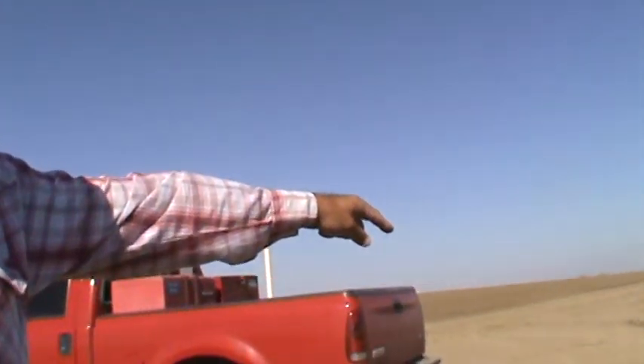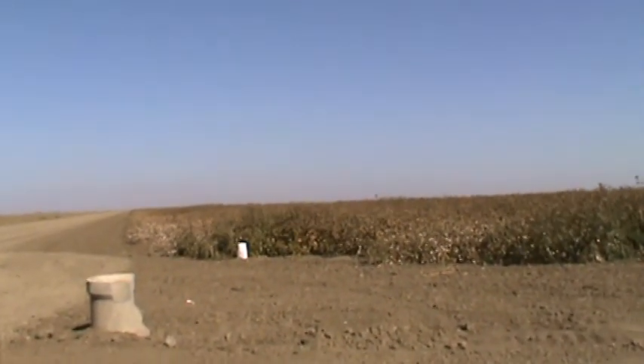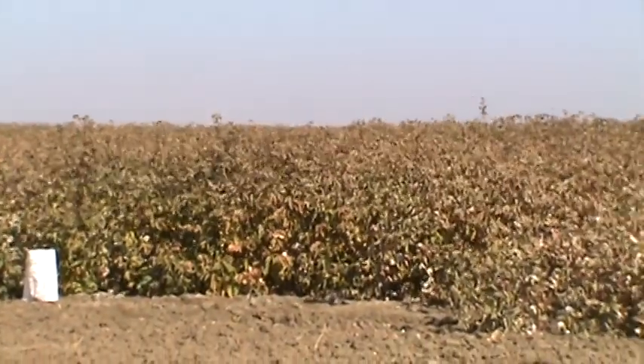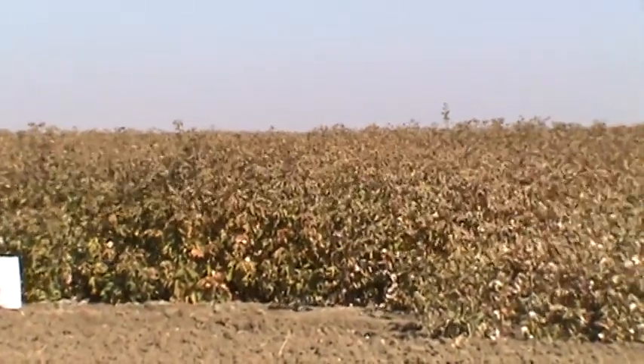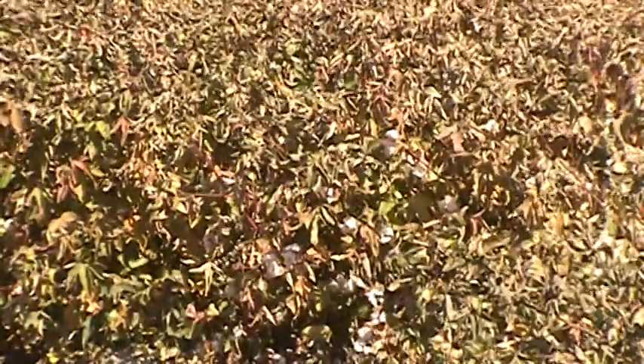Everything you buy that says Pima cotton, if it's U.S. grown, it's coming from the San Joaquin Valley. Here's a perfect example of a Pima cotton field which has just recently been defoliated. It's a process where they spray a chemical on the cotton which dries the leaves, the leaves fall off, and it opens the cotton boll, which contains the cotton, so that we can harvest it.